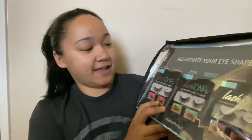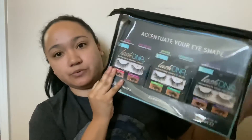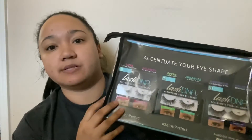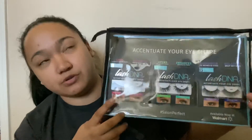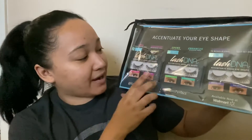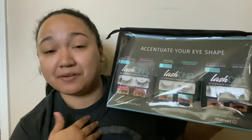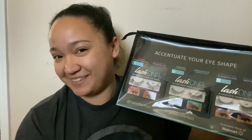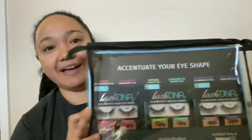Here is the Instagram giveaway that I won — it is from Salon Perfect. It is their new Lash DNA lashes in styles 680, 681, and 682, and they are designed to shape to your eye shape. There are options for people with monolids, almond eyes, hooded eyes, deep set eyes, prominent eyes, and downturned eyes. It shows you which lashes are best for each eye shape. I think I have almond eyes, but you can try them on for any eye type. I'm going to try them in a beauty video — they are available at Walmart now.